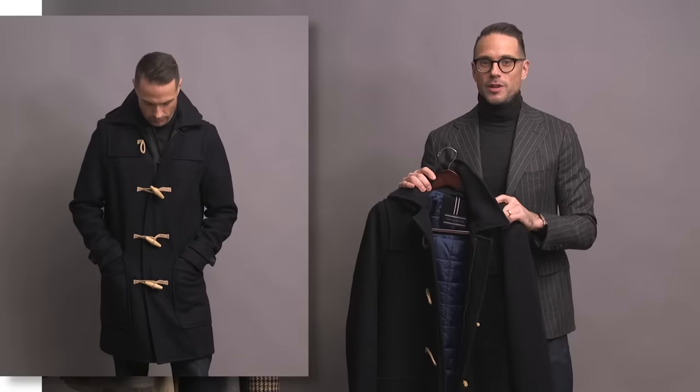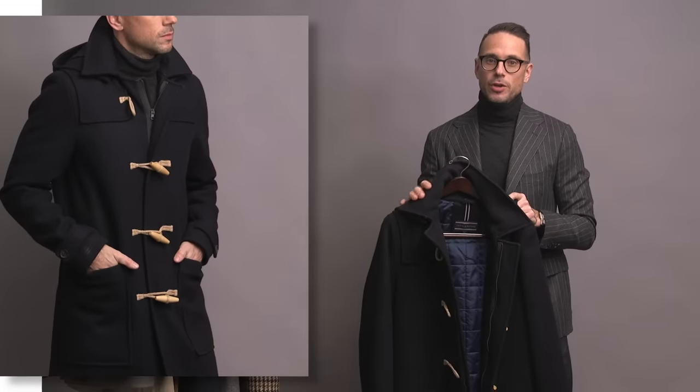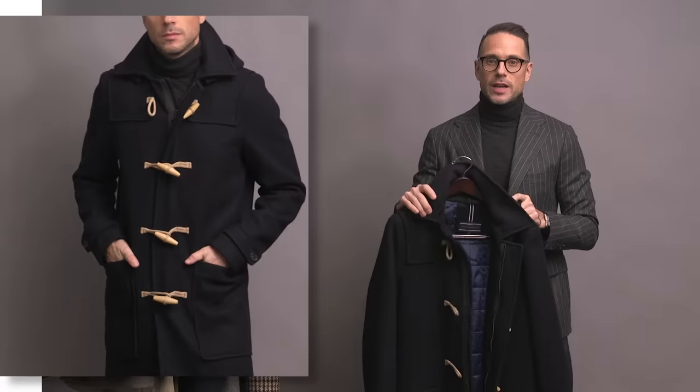Another old school classic coat here — the duffel coat. This one is by Tommy Hilfiger. It's made with a super thick wool and has a lining inside, so it is really, really warm. Of course you have the classic toggles for the closures, but this one also has a zipper. It's got a hood in the back. It's an absolute classic winter coat and gets a lot of wear.